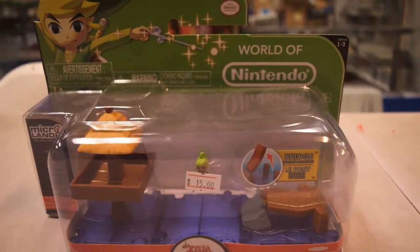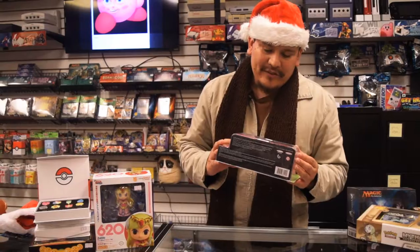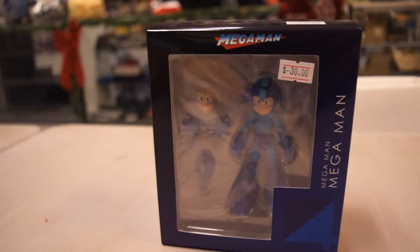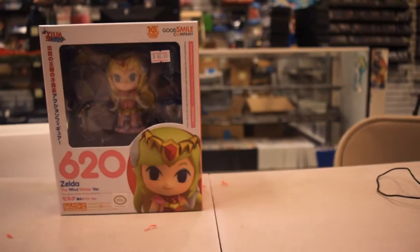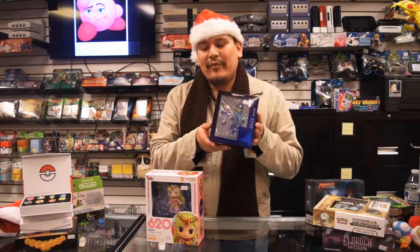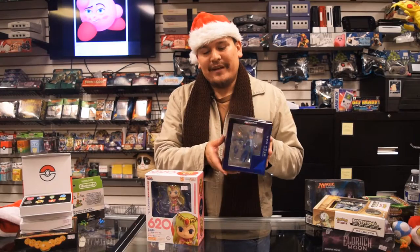We also have the Nintendo World figures right here — great little figures for anyone who loves Nintendo, whether you're from the Mario Brothers, Legend of Zelda, or Donkey Kong camp. And of course, you know about our action figures, the Figmas. They have great craftsmanship, excellent quality, completely poseable. Honestly, anyone who's a video game fan will just love these. Even if you're not an action figure collector, if you find the right one for the right person, they will love it forever.